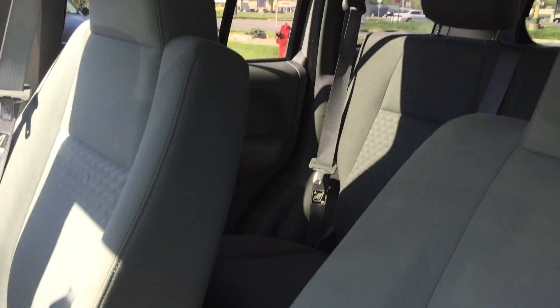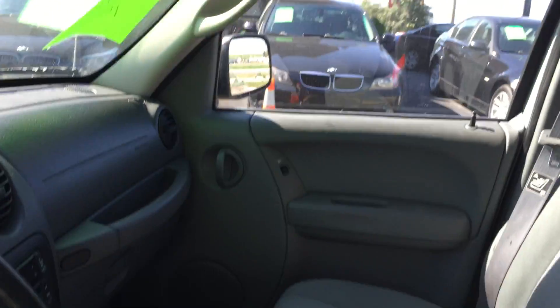Take a look at the cloth interior. Fully loaded. These are the buttons for the lights. We're gonna open up the back as well. Spacious back seat.